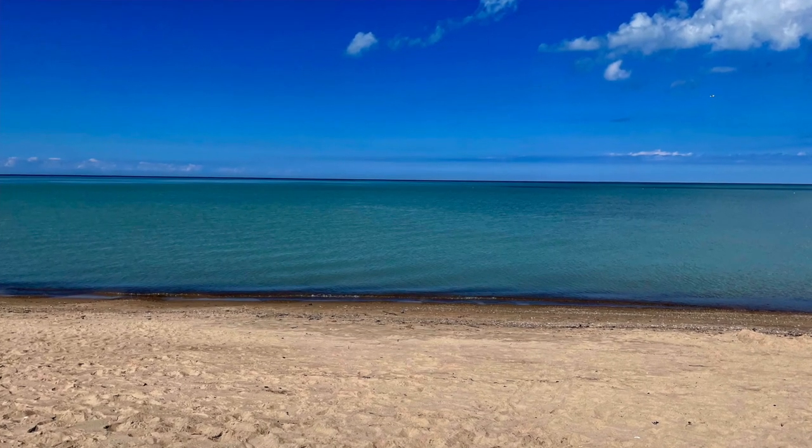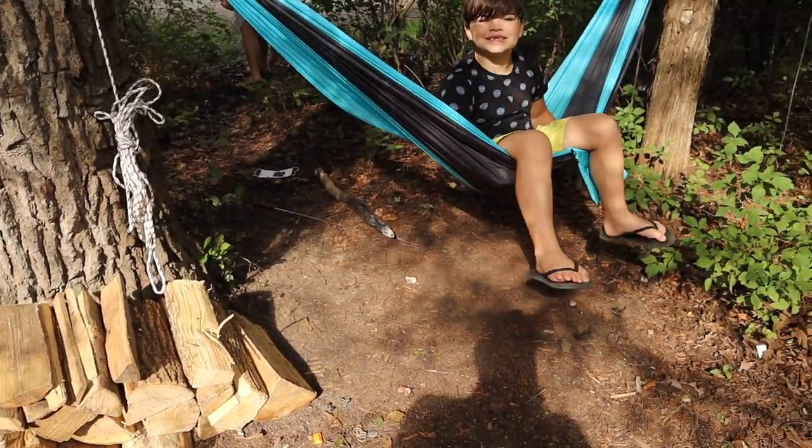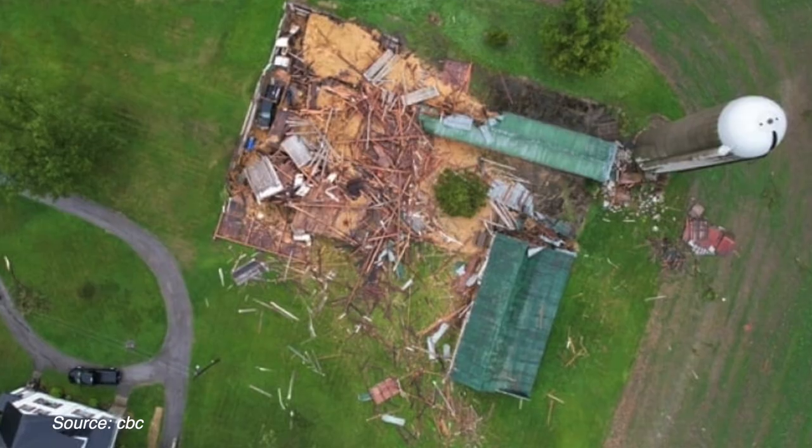I recently traveled to an Ontario provincial park for a family camping trip, and it was so nice to be able to occasionally check on my home while I was away. Provincial parks can be iffy when it comes to cellular coverage, and while I did get a signal, I definitely had to work for it — and that's okay, because disconnecting is kind of the point of camping. We did have some crazy weather including thunderstorms, lightning, hail, and even a small tornado not too far away that took down several trees and caused some building damage. We were careful and spent a lot of time in our car, and even enjoyed checking our cameras to see if the weather was crazy at home.